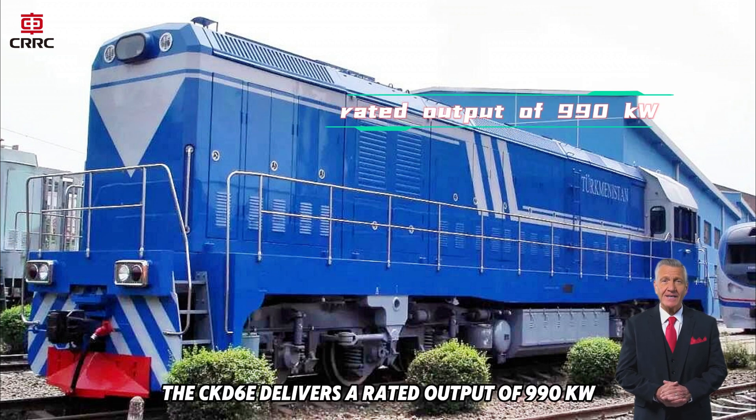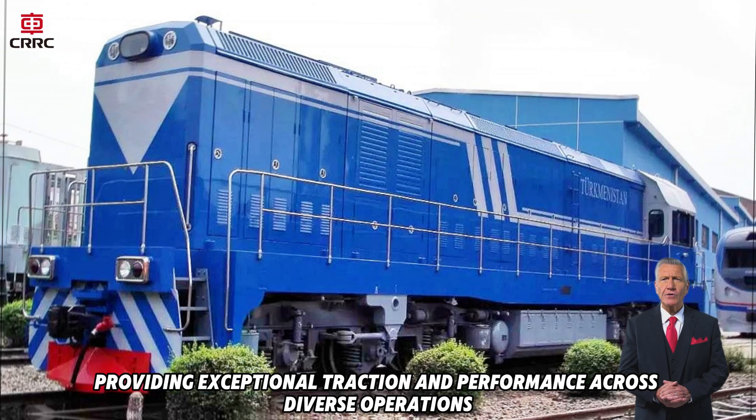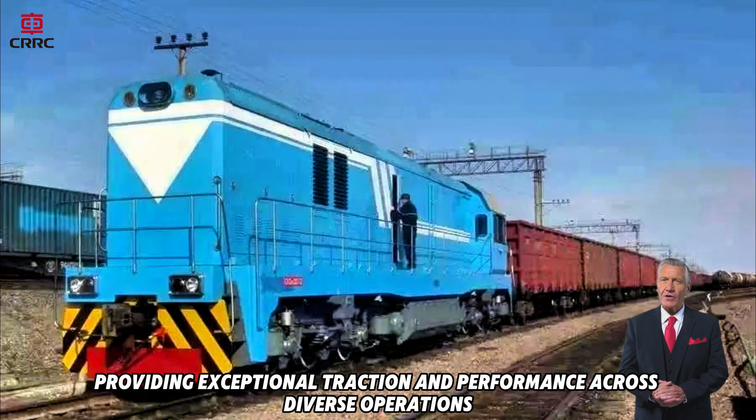Powered by the 6240ZJ diesel engine, the CKD-6E delivers a rated output of 990 kilowatts, providing exceptional traction and performance across diverse operations.